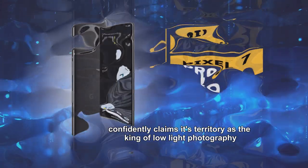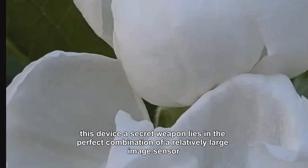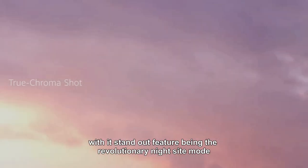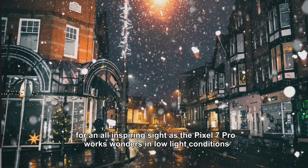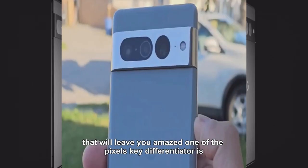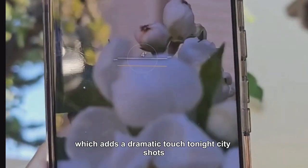Number three: the Pixel 7 Pro. Stepping into the night, the Pixel 7 Pro confidently claims its territory as the king of low-light photography. Its secret weapon lies in the perfect combination of a relatively large image sensor and advanced software tricks, with its standout feature being the revolutionary Night Sight mode. Brace yourself as the Pixel 7 Pro works wonders in low light, producing vibrant and captivating night shots that will leave you amazed.